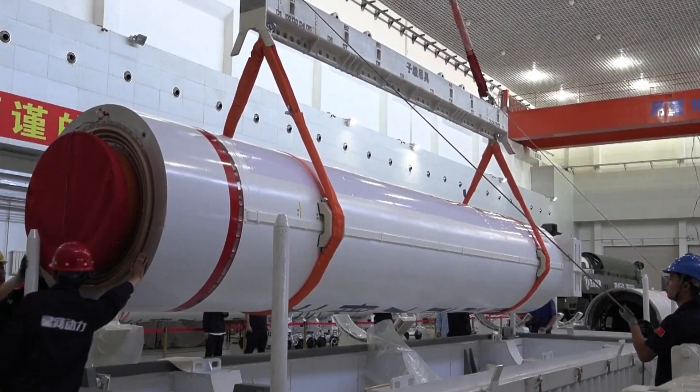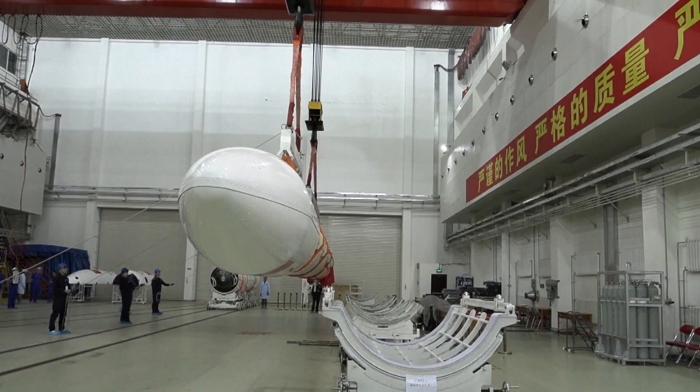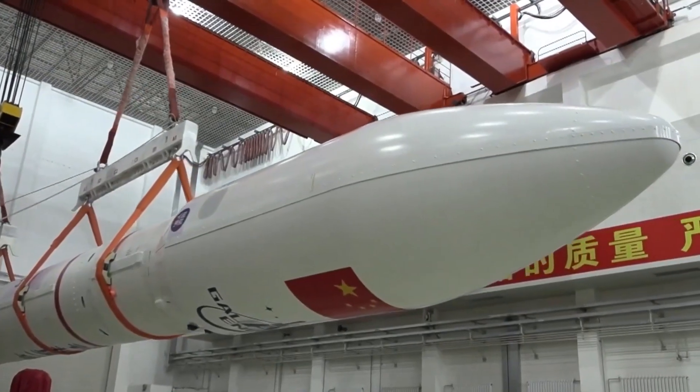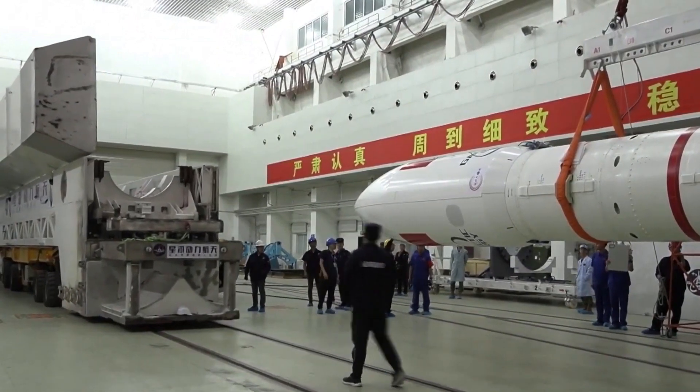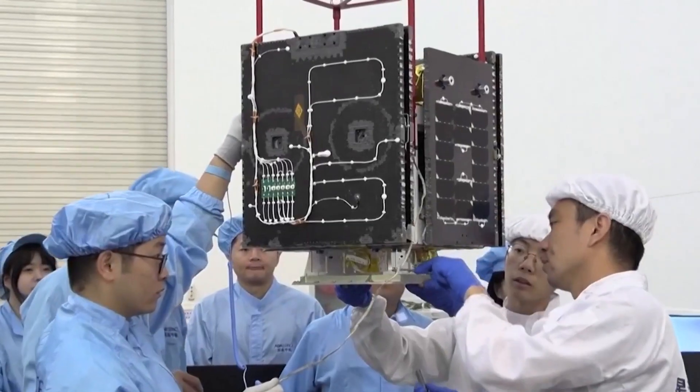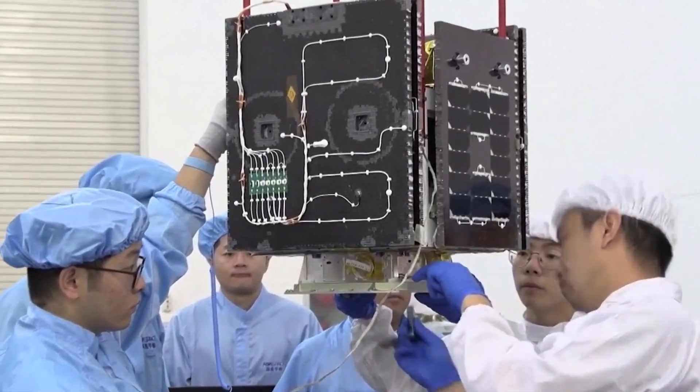In this video, you can see the preparation for the launch of the small Series 1 rocket at the Jiuquan Satellite Launch Center. The launch itself took place on July 22nd at 05:07 universal time from launch pad LA-4.